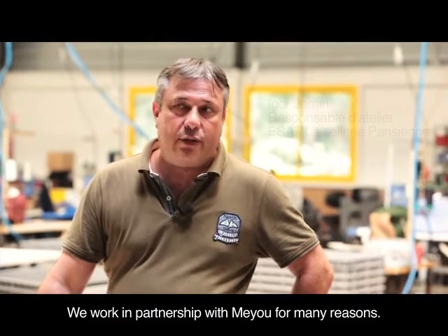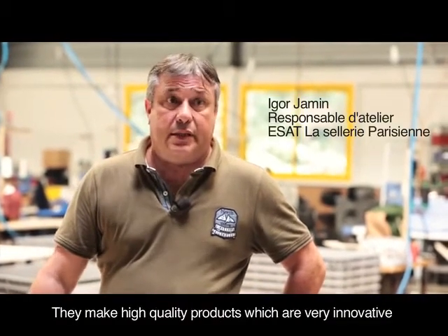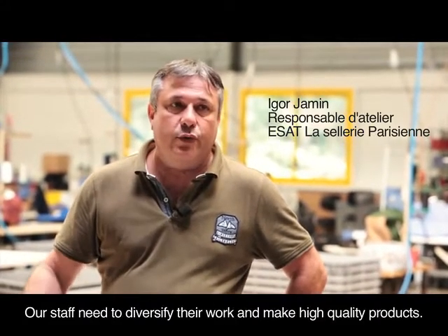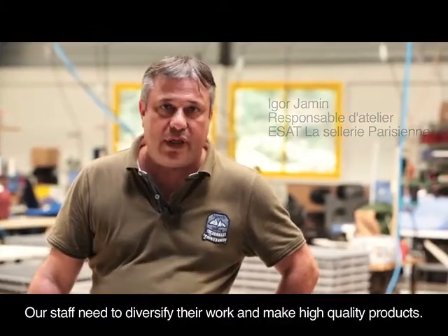Today we work in partnership with Miu for two reasons. The first is that it is a high-end, very innovative product for animals, and today our workers need to diversify and work in the high-end product sector.